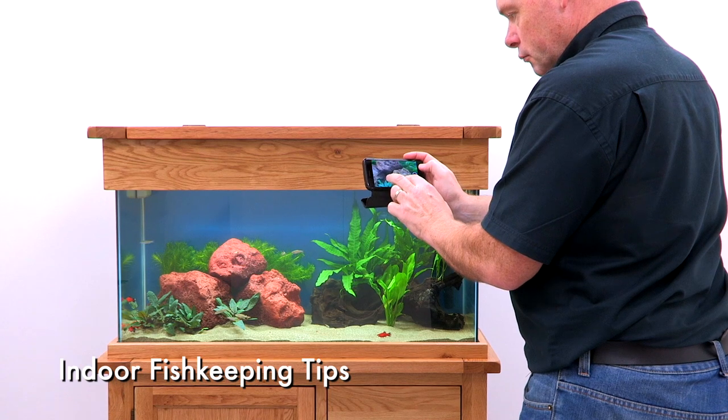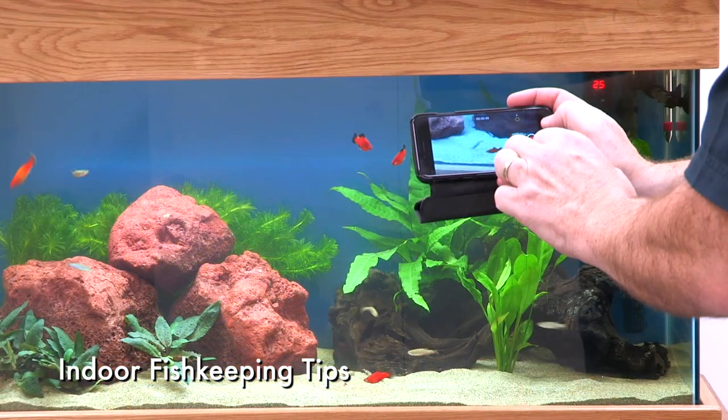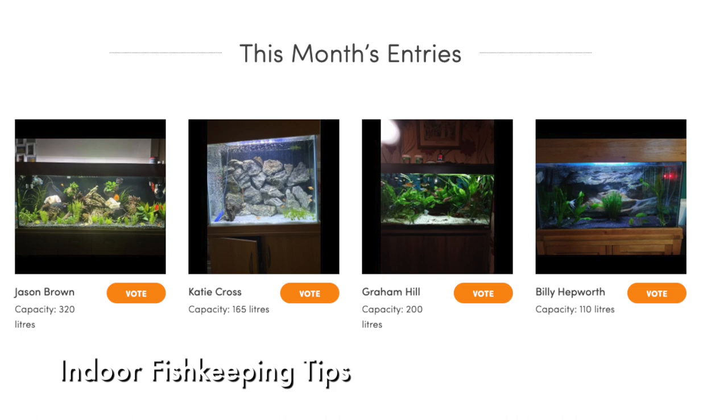If you're a proud pet keeper, you probably don't need telling, but take photos of your aquarium. These are an easy way of recording any changes and capturing your pets for future reference. Not only that, but you can send them in to us and share your creations.